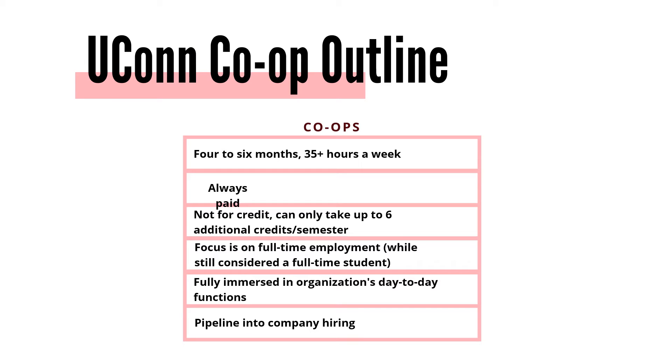Co-op opportunities last about four to six months and are full-time — at UConn that means at least 35 hours a week, with a maximum of around 50. Co-ops must be paid. They are not for academic credit, but you are considered a full-time equivalent or FTE, which means you're allowed to remain in housing. Co-ops can take place in states outside of Connecticut — right now we have students in New York, Texas, and California. However, international co-ops are not allowed; those would go through the Education Abroad Office. UConn co-ops are only within the United States.